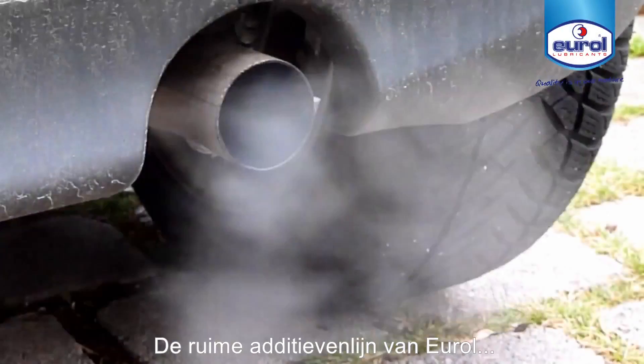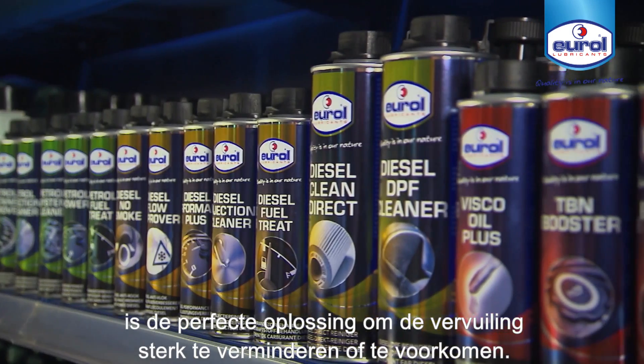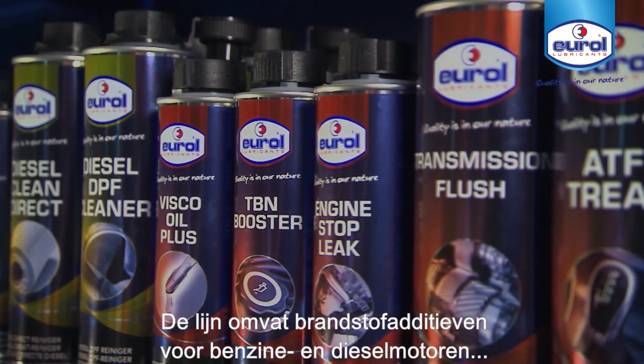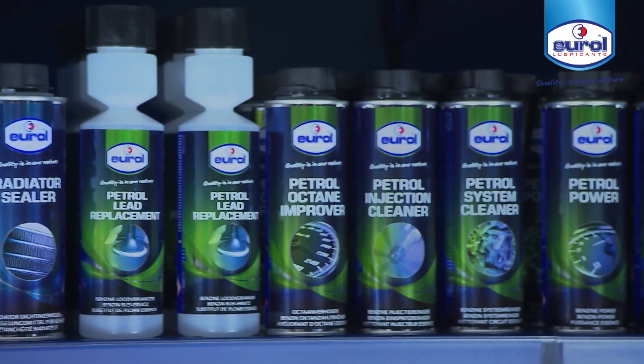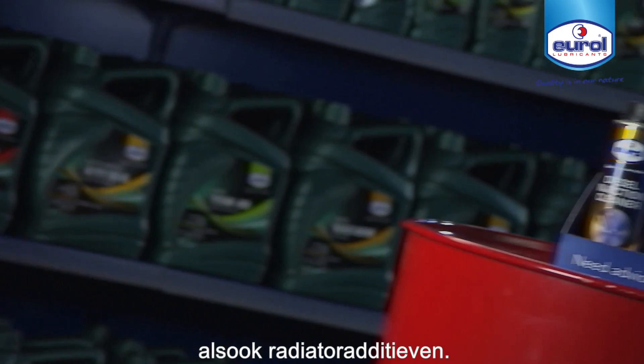Urol's comprehensive line of additives is the perfect solution to substantially reduce or prevent pollution. This line includes fuel additives for gasoline and diesel engines, several transmission and engine oil additives, as well as radiator additives.